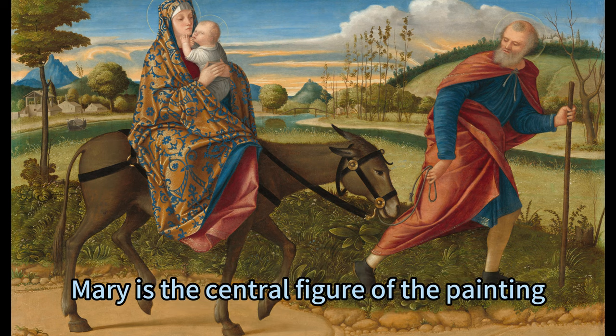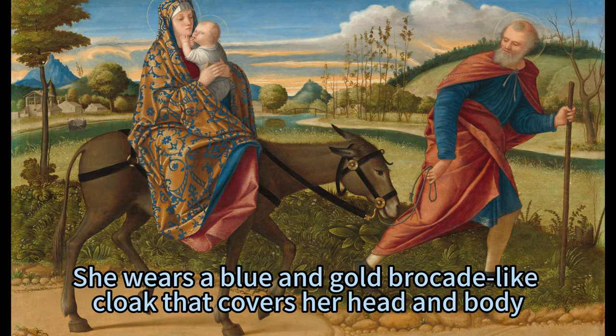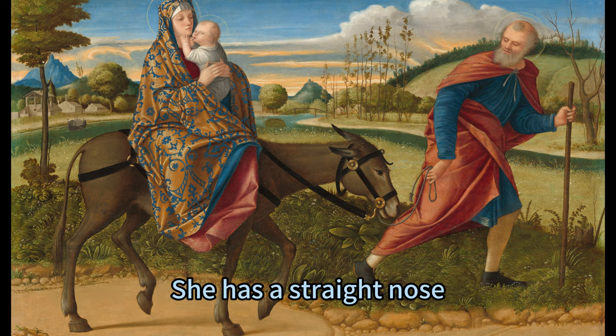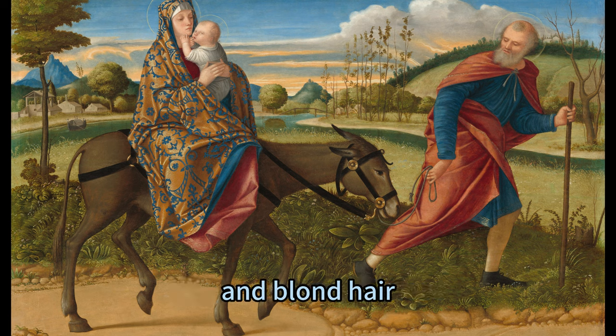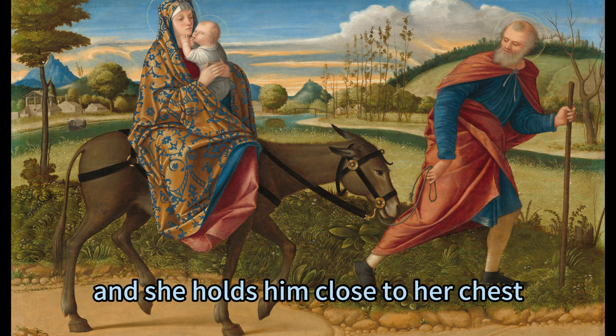Mary is the central figure of the painting, and she rides the donkey with Jesus in her arms. She wears a blue and gold brocade-like cloak that covers her head and body, and she has a halo around her head. She has a straight nose, small pink lips, and blonde hair. She looks at Jesus with a tender and loving expression, and she holds him close to her chest.